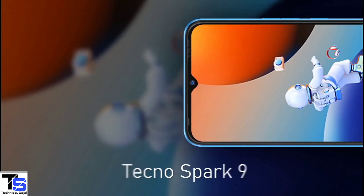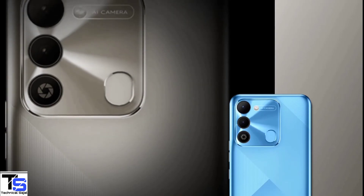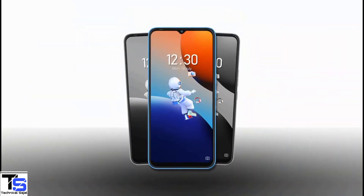So what do you guys think of this Tecno Spark 9 smartphone? Do let us know in the comment section below and stay tuned to our YouTube channel for more tech updates. Thanks for watching — we'll see you guys in our next video.